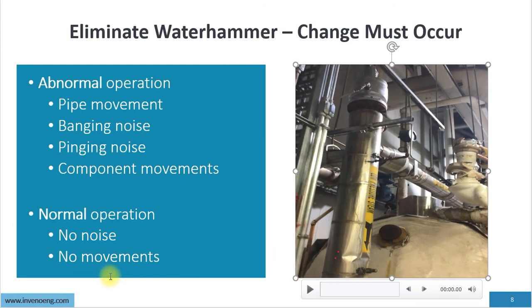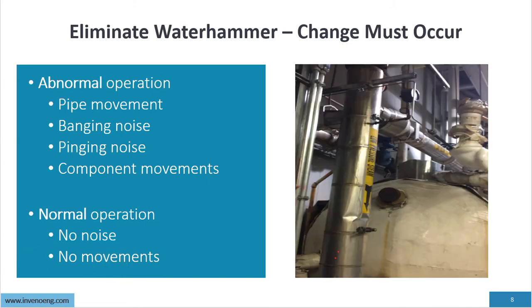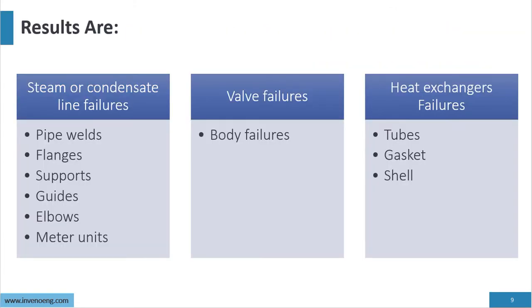Normal operation means no noise, no movement. Water hammer results in steam and condensate line failures — pipe welds breaking, flanges failing, supports being broken, guides damaged, elbows damaged, damage to flow metering units. Also common are valve body failures, cracked valve bodies, heat exchanger tube failures, gasket failures — we even had a shell rupture from a severe water hammer.